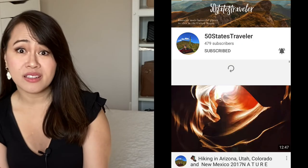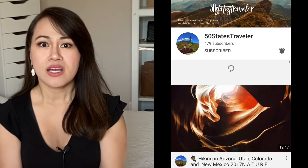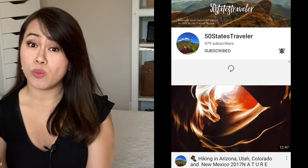I hope you find this video helpful. Please give it a like and let me know your favorite sunscreen in the comments below so I can try it as well. I also have another YouTube channel called 50 States Traveler, all about travel and beautiful places in the United States. Thank you for watching, and I'll see you in my next one — bye!